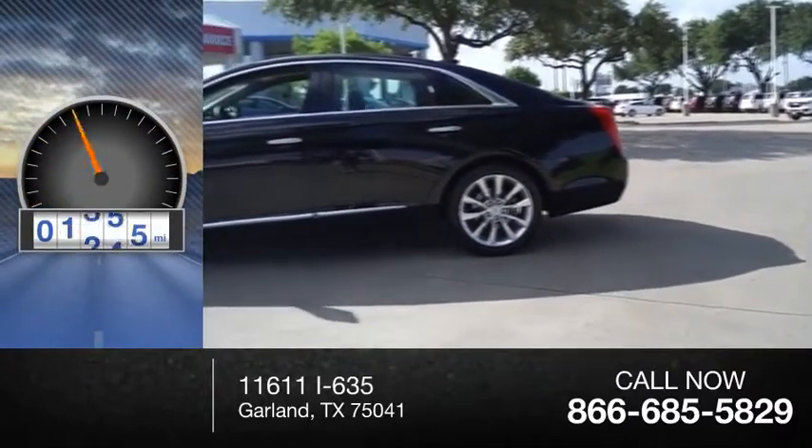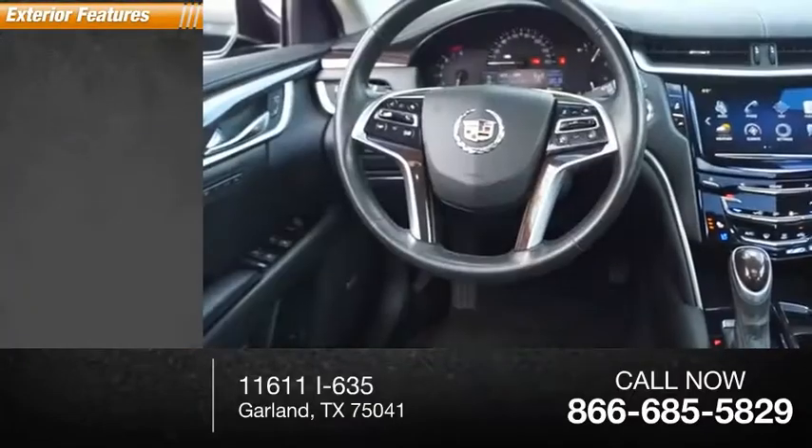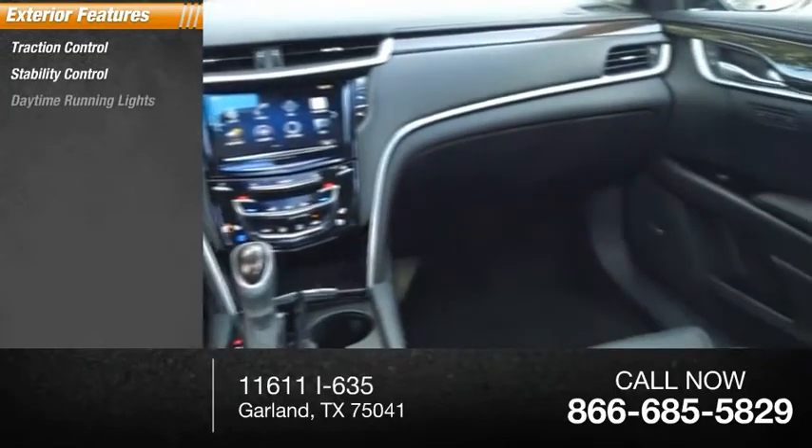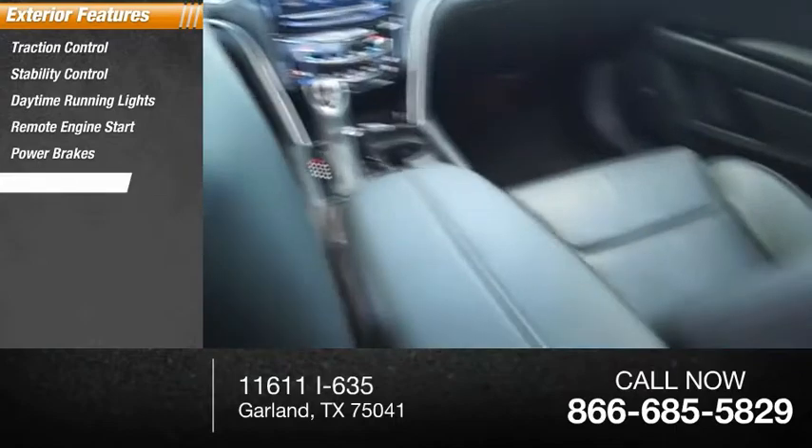This vehicle has less than 45,000 miles. Here are some of this vehicle's great options: traction control, stability control, daytime running lights, remote engine start, power brakes, and braking assist.